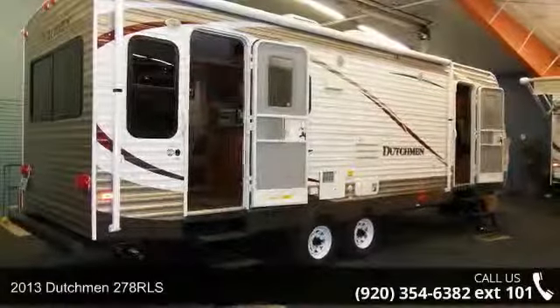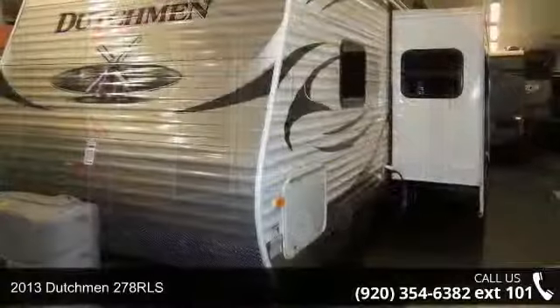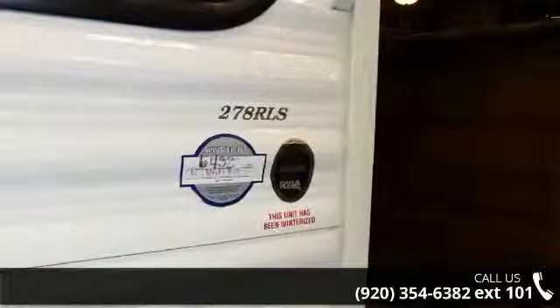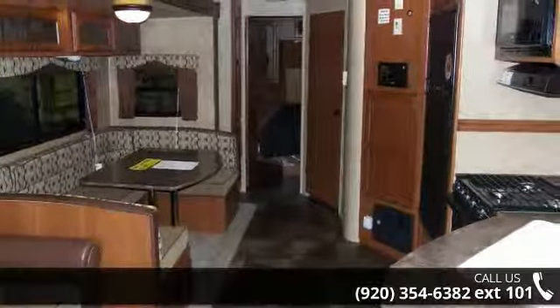Begin an adventure with this 2013 Dutchman 278 RLS. If you are looking for an RV with quality construction and ease of towing, this may be the one. Perfect for vacationing, adventuring, or just relaxing, this travel trailer awaits you. An adventure awaits.